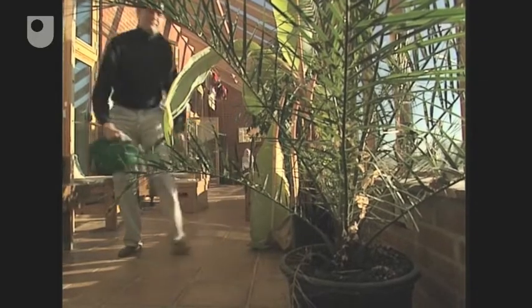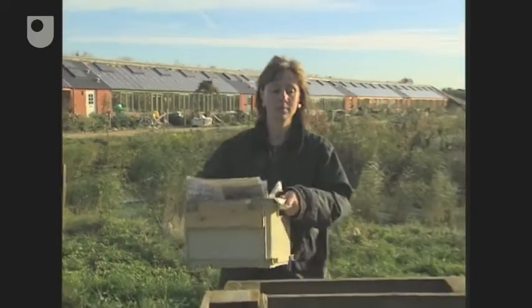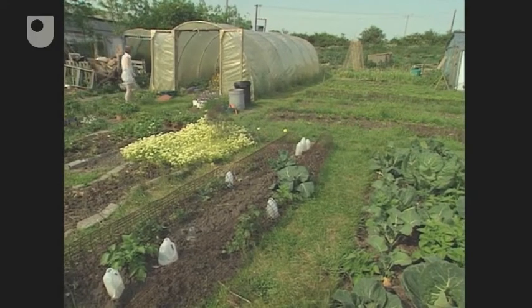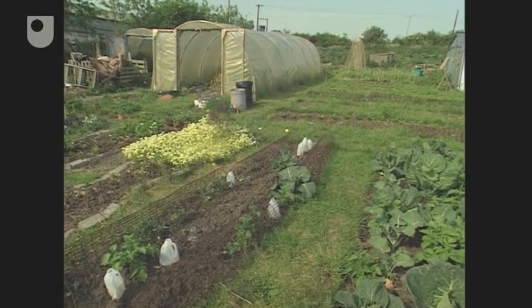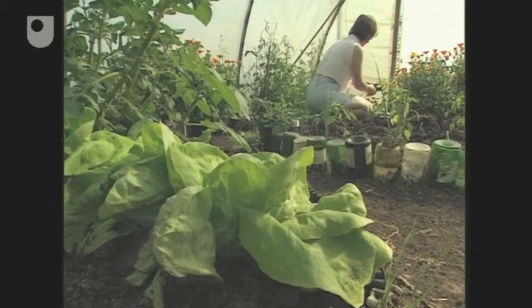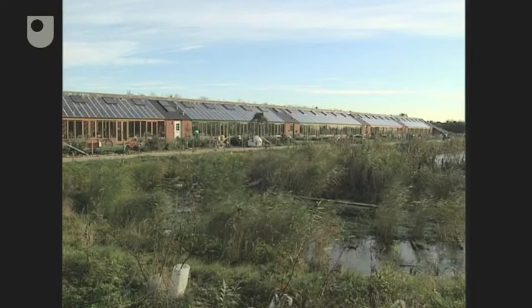Living at Hockerton involves more than just being in tune with the house — it's about living in harmony with the environment. The lifestyle encompasses so many different aspects of sustainability. We have to think about how we manage the 26-acre site in an environmentally friendly way, how we grow enough food for the five families, and what kind of detergents and toiletries we use. From the start, the community has had very little reliance on external services. Once you've done away with the need for oil or gas for heating, you start thinking about electricity from outside utilities, and then it follows on that you start looking at water and sewage treatment.